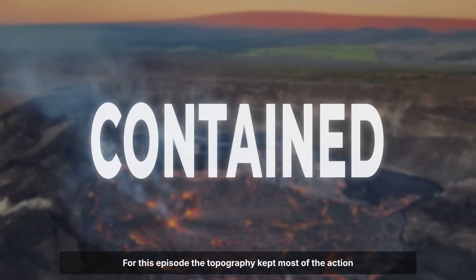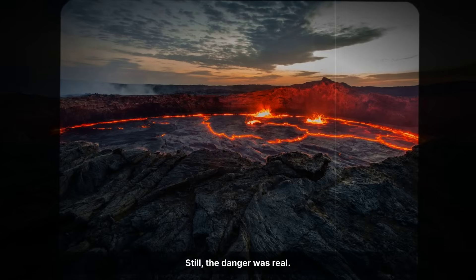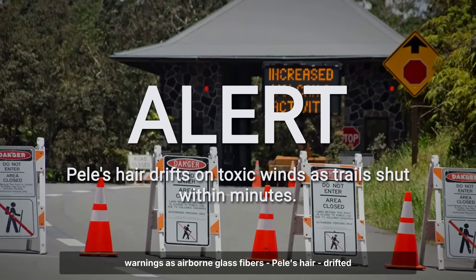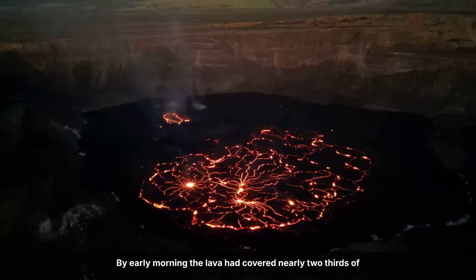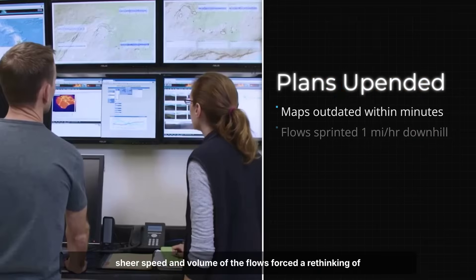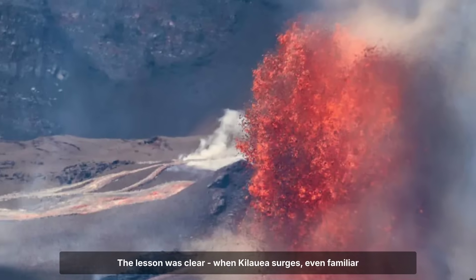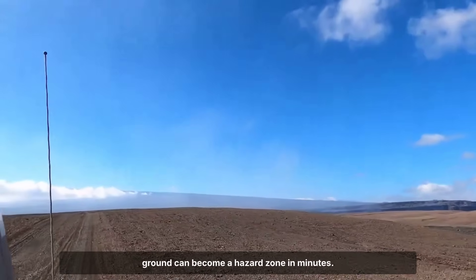The topography kept most of the action contained, sparing roads, utilities, and park infrastructure from direct overrun. Still, the danger was real. Emergency teams closed trails and posted air quality warnings as airborne glass fibers — Pele's hair — drifted downwind, coating surfaces miles from the source. By early morning, the lava had covered nearly two-thirds of the crater floor. No ocean entry occurred and no laze plumes formed, but the sheer speed and volume of the flows forced a rethinking of response plans. The lesson was clear: when Kilauea surges, even familiar ground can become a hazard zone in minutes.